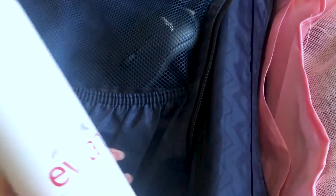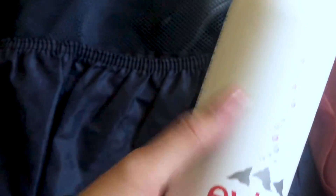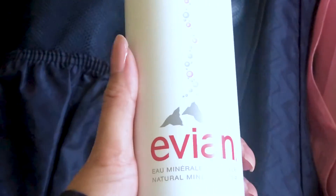While shopping at TJ Maxx in the beauty section, I stumbled upon this Avion facial spray. If you guys know, this costs like $20 at Ulta or Sephora, so I'm so lucky I got it for seven bucks — that's a great deal. I'm going to bring it with me just in case it gets very hot and I need to spray my face.